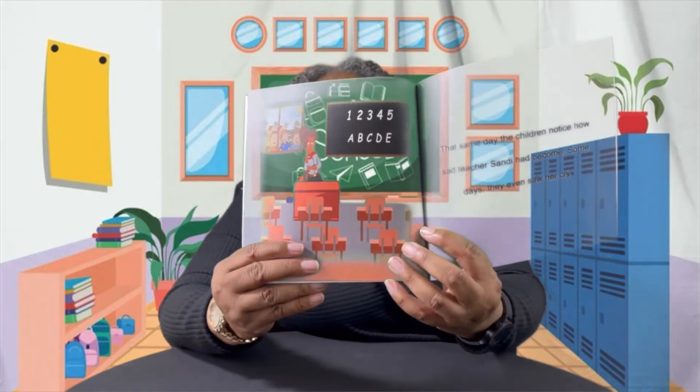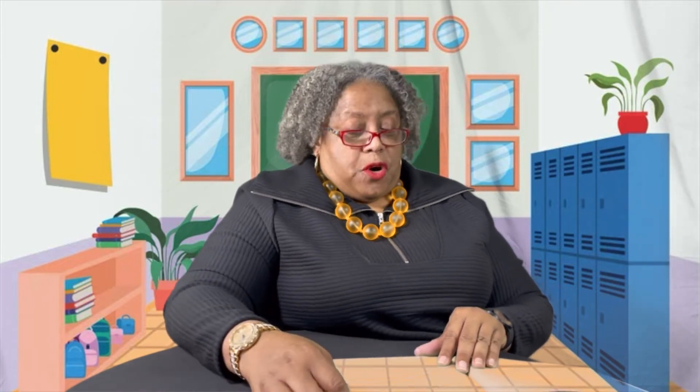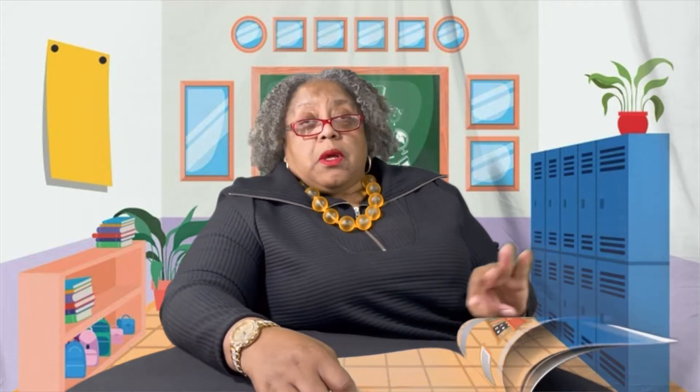That same day, the children noticed how sad Teacher Sandy had become. Some days, they even saw her cry — that's really sad. One of Teacher Sandy's classes talked among themselves, thinking how they could bring a smile to their teacher's face. So they decided to do something nice for her. They all called their parents to chip in and buy a nice cake to surprise her — which is what you do when you're getting ready to do something: let your parents know.